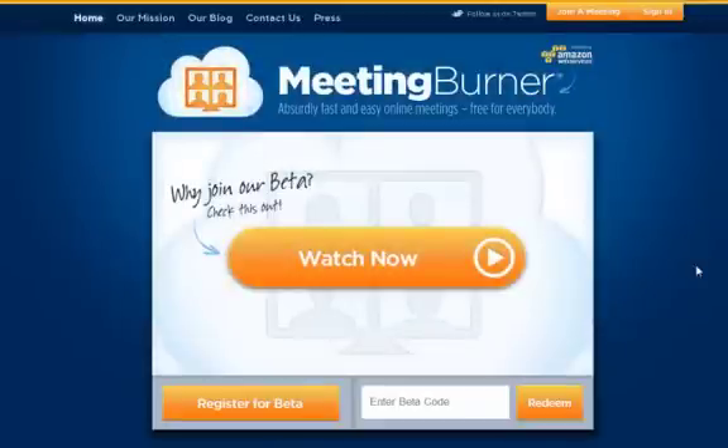Meeting Burner claims to be absurdly fast and easy for online meetings. And currently it is free, so this is the one you want to jump on right now. You want to register for beta and get an account. Let's log in.